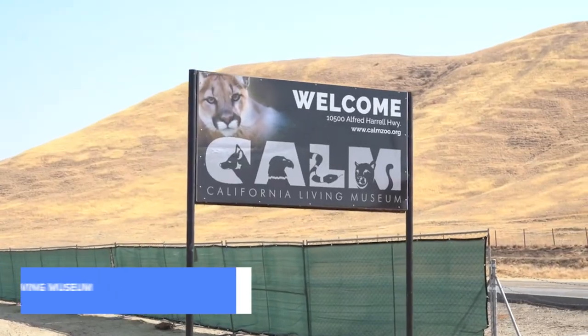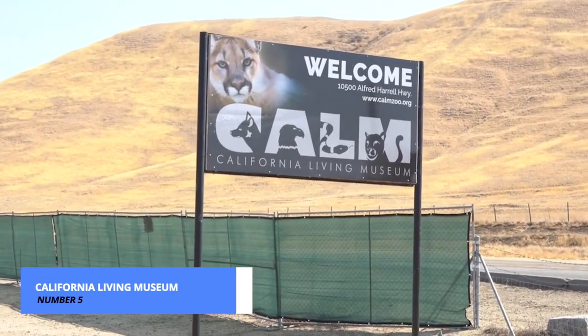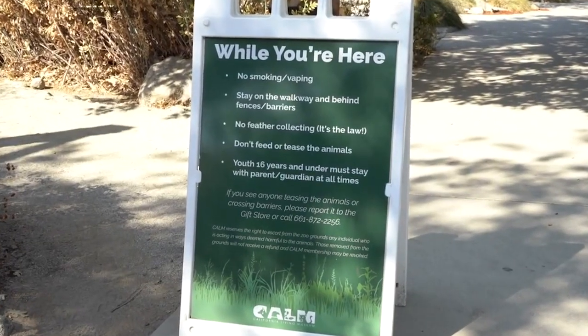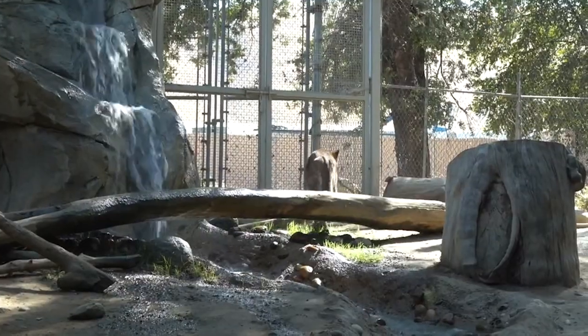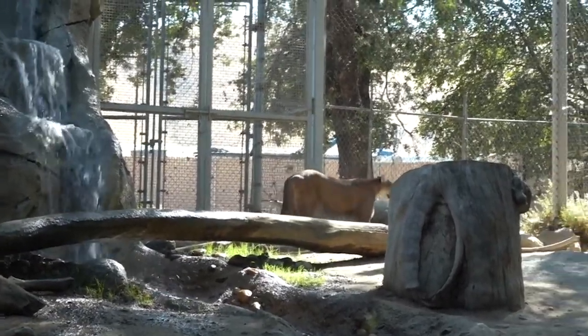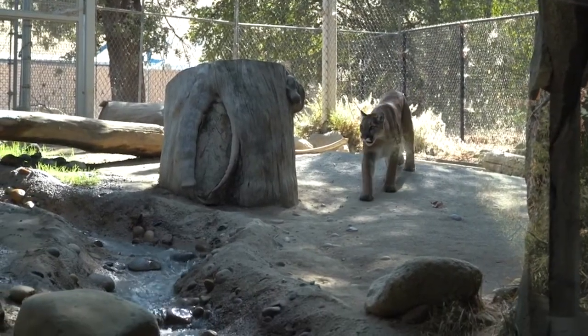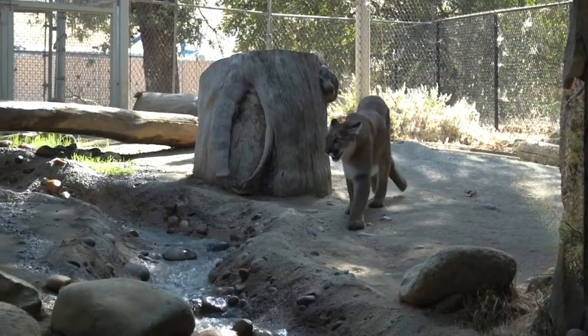Coming down to the middle of our list at number 5, we have the California Living Museum. This family-friendly destination introduces you to the diverse wildlife of California. From majestic bears to elusive reptiles, it's an educational and entertaining experience that promises fun for visitors of all ages.